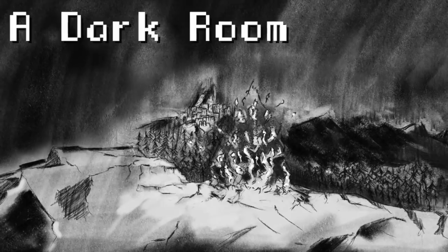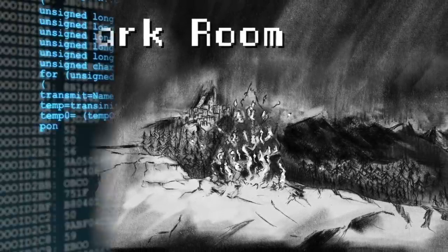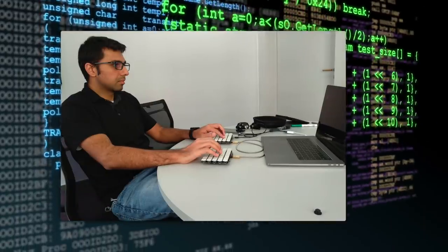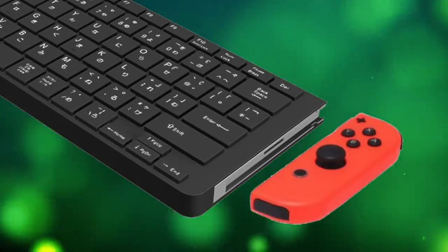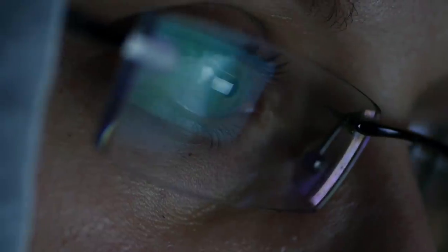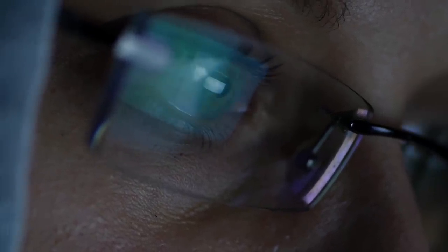Starting off at number seven, the developer for the game A Dark Room, Amir Rajan, revealed he left a secret code editor in his game. All you have to do to bring up the code editor is plug a USB keyboard into the Switch, and according to Rajan, it effectively turns every consumer Nintendo Switch into a Ruby machine.